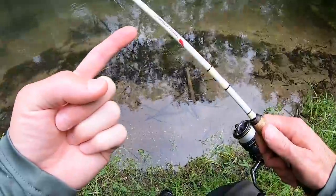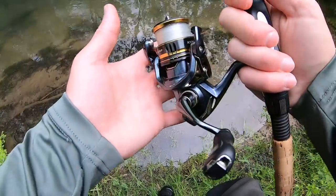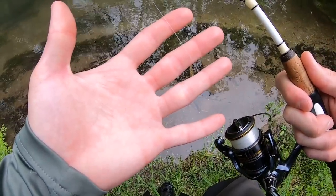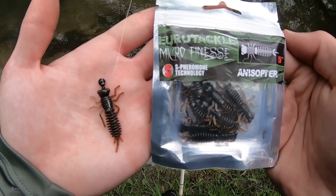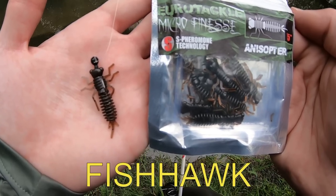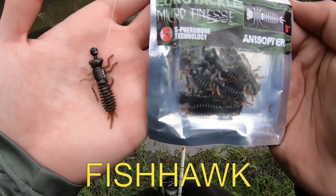Stay tuned. Today I'm using my 6-foot light Fishhawk rod, Shimano Ultegra 1000 reel, 6-pound test P-Line fluorocarbon. Down on this end, I have the Eurotackle Anaceptera on a tiny tungsten jig head. If you guys want anything from Eurotackle, use code FISHHawk to save some money.